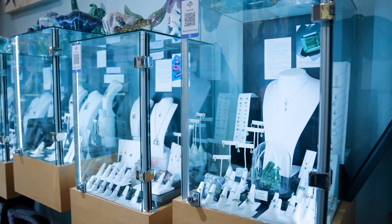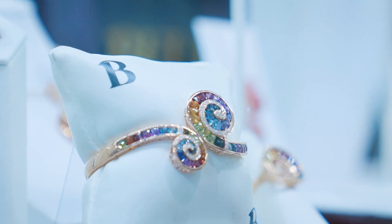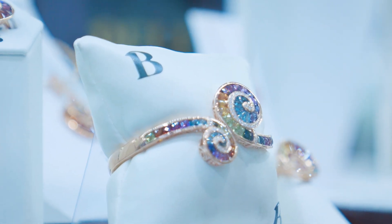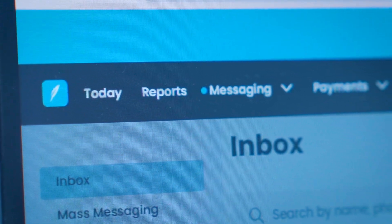My favorite ClientBook feature is definitely the automation. We spent the time to really build out the automation with ClientBook, so if people buy from a specific collection they're going to get text messages targeted to them from that collection. We do that to upsell, but also to give more information about that product, because certain products have different warranties and different upgrade features — and we send that information automatically through text as soon as they make the purchase.